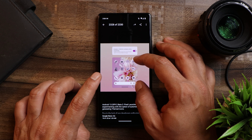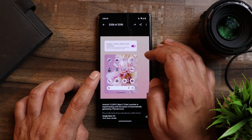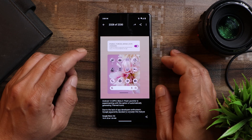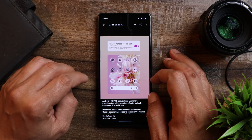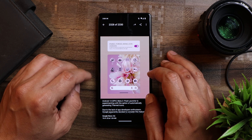Google Pixel Launcher is experimenting with the option of automatically generating themed icons, because not every developer is showing interest in providing themed icons. Google has force-enabled the mono icon feature in the Launcher developer settings. I wasn't able to find it on my Pixel 6A, but if I get more information in the future, I'll let you know in another video.